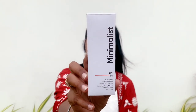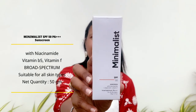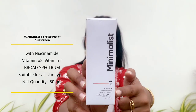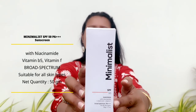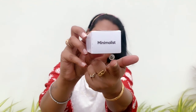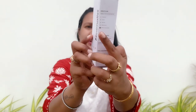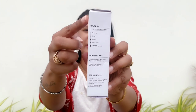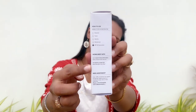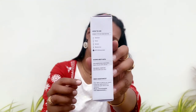Minimalist SPF 50 sunscreen comes in white, classy cardboard packaging. On the top it reads: Minimalist SPF 50 sunscreen with niacinamide, vitamin B5, and vitamin F — a broad spectrum sunscreen with PA4+ rating, suitable for all skin types, with a net quantity of 50 grams. On the side, it shows the how-to-use steps: cleanser, toner, serums, moisturizer, then SPF 50 sunscreen.